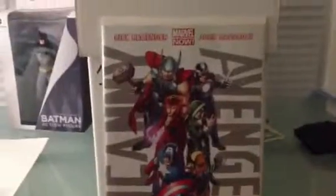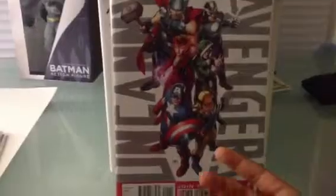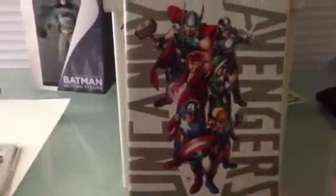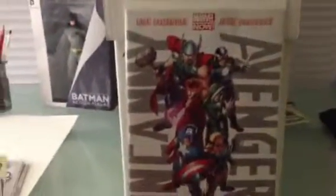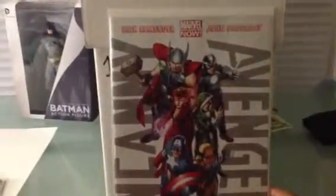Then I got Uncanny Avengers issue 1, the first issue out of the Marvel Now relaunch. Pretty awesome — the Avengers and X-Men team up to make a new Avengers. How many teams are there? There's like New Avengers, Secret Avengers, Avengers, Dark Avengers — this will probably be the 5th or 6th Avengers team. Pretty awesome, kind of like it. I'll give this a 4.5 out of 5.